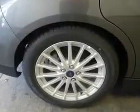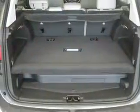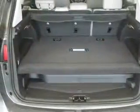leather seats, heated seats, Bluetooth connectivity, Ford Sync voice activation, Sirius XM satellite radio, digital audio input, aluminum rims, dual temperature controls, automatic climate control.